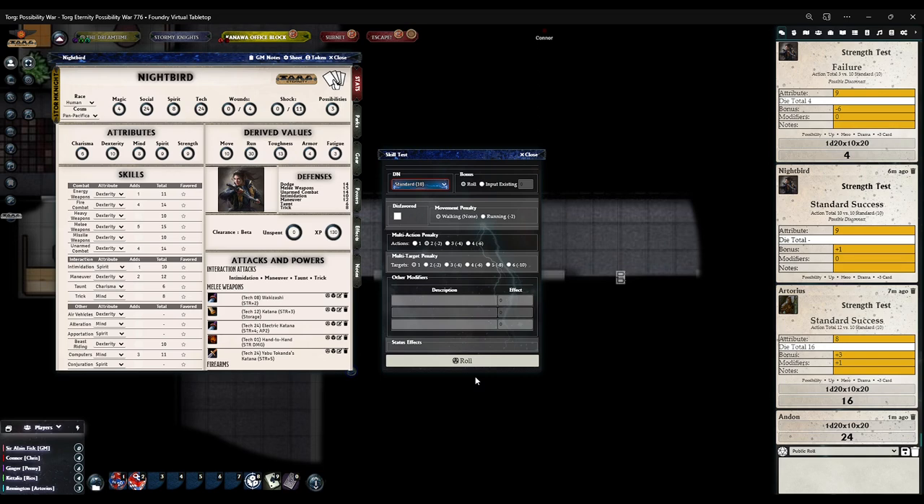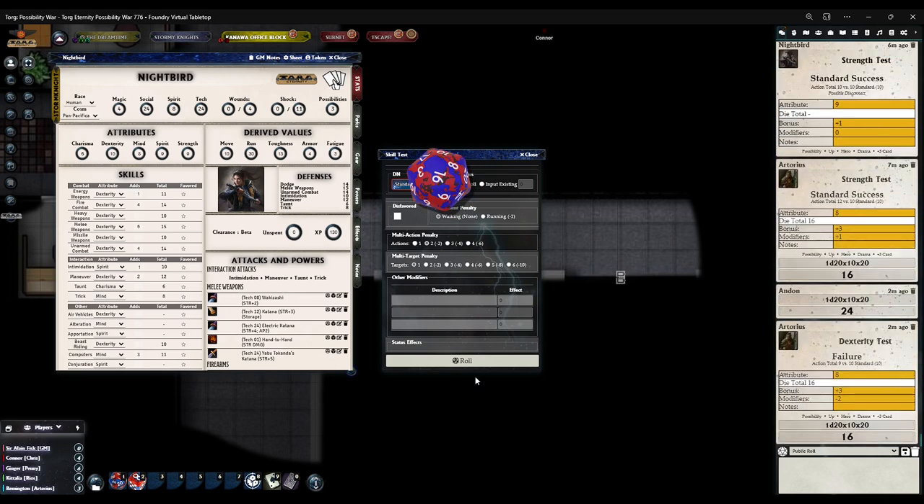If it needs to be 12, do I need to put it on challenging instead of standard? No, no. Okay, let me roll — that's going to be pretty good. Oh — why did it say failure with 16? The modifier minus two is the multi-action penalty, the bonus is three. Your dexterity is eight, so eight plus nine to eleven, ten nine — that calculated correctly. But why did it say 16?